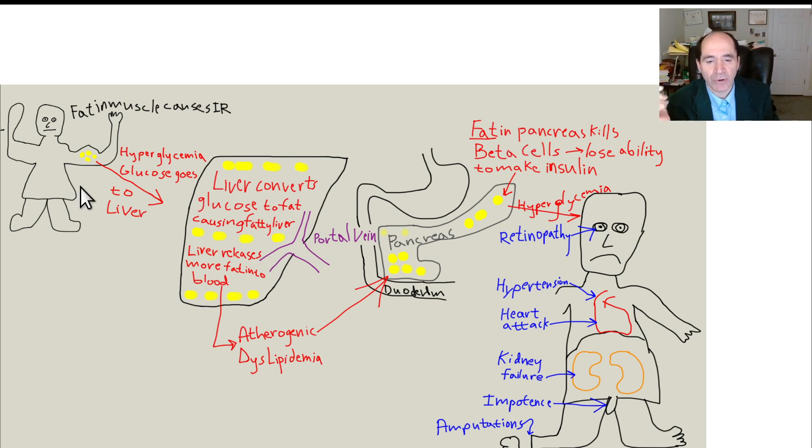We talked before about the ectopic fat theory, largely developed by Gerald Shulman, and the work of Michael Brownlee — the idea of where the fat goes. Fat first accumulates in the skeletal muscle, then in the liver. In the skeletal muscle it causes insulin resistance during the postprandial phase after eating. When you accumulate fat in the liver, that leads to fasting hyperglycemia, meaning the liver can no longer monitor blood glucose levels during fasting. It loses its ability to regulate blood glucose and keeps breaking down glycogen and releasing glucose into the blood even when blood glucose is elevated.